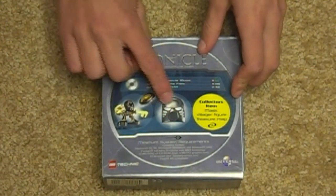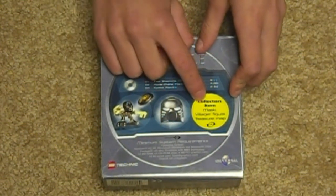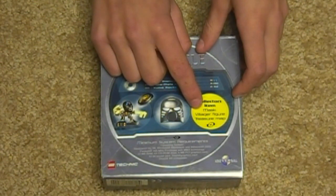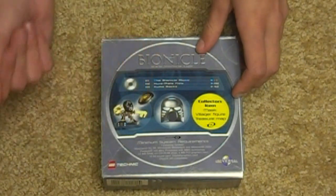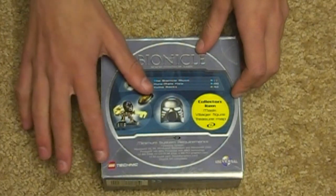And then we have Hafu, the mask, the chrome mask, and then a collector's item — mask, villager, figure, and treasure map. Yes, there is another map in here too. It's pretty cool. So really, this is a collector's item. So rare, very hard to find, and I was lucky to find one online.